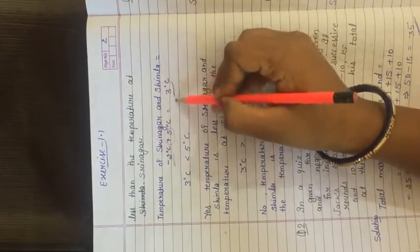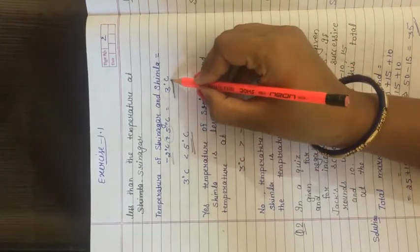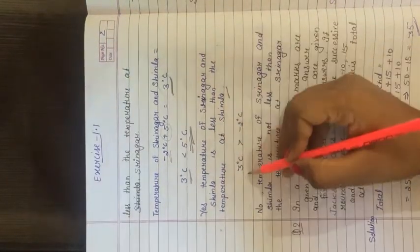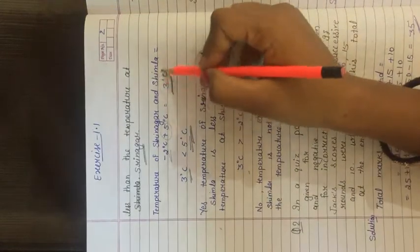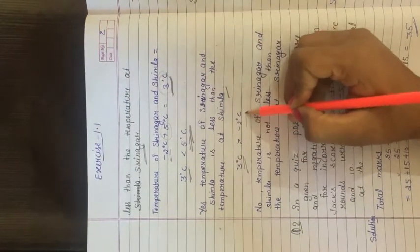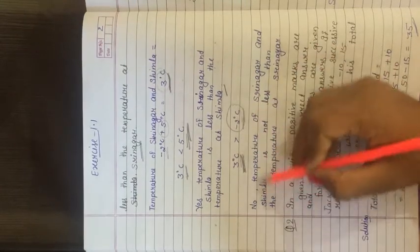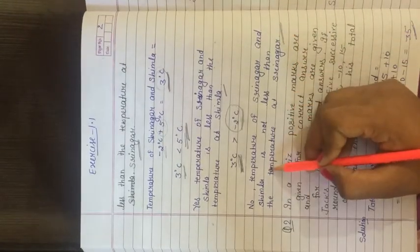Now checking if the combined temperature (3°C) is also less than Srinagar's temperature (minus 2°C). Here, the combined temperature of 3 degree Celsius is greater than Srinagar's minus 2 degree Celsius. So 3 degree Celsius is greater than minus 2 degree Celsius. No, the temperature of Srinagar and Simla taken together is not less than the temperature of Srinagar — it is greater. Srinagar se chhota nahi hai, bada hai.